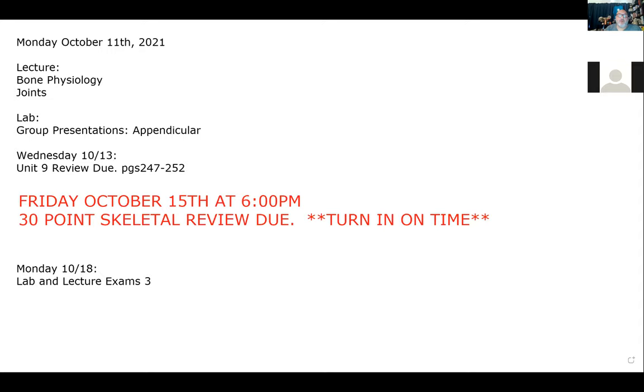I still want it due on Friday because I want to be able to post the key so that you have the weekend to study. I won't have them graded by the time we get to the exam on Monday — I'm grading exams for the 431 class right now. But once you submit it at 6 p.m. on Friday, the key will be posted so you'll have the opportunity to see what you got right and wrong. This material will be represented on both the lab and the lecture exam.